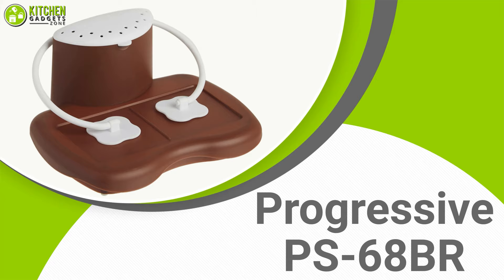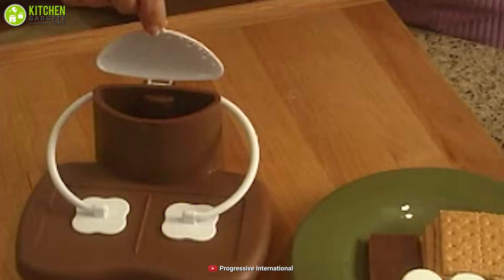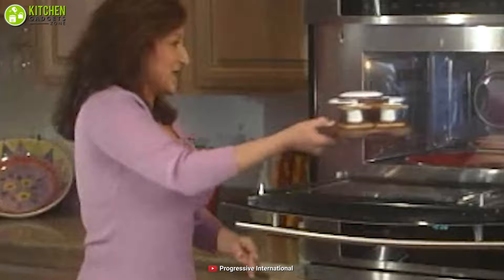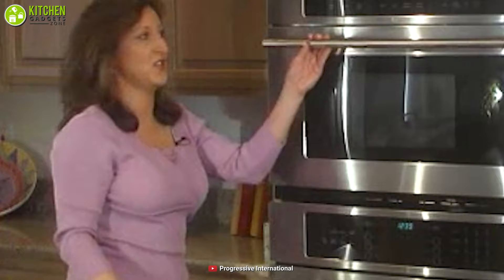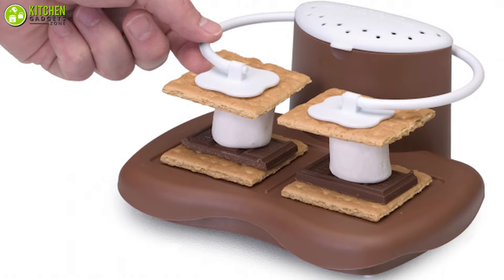Enjoy cooking from scratch with the handy Progressive Prep Solutions Microwave S'mores Maker, which lets you prepare your s'mores in less than a minute. Simply fill the reservoir with water, place your graham crackers, chocolate, or marshmallow on the tray, and it will microwave two s'mores in just 30 seconds or even less. This innovative gadget can heat both marshmallows and chocolate simultaneously so that you can enjoy a delicious treat every time.